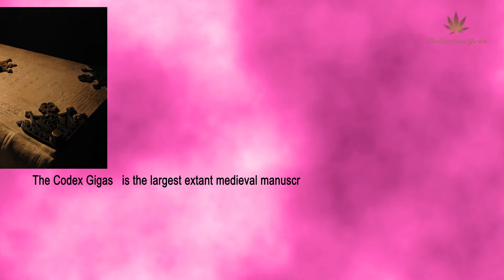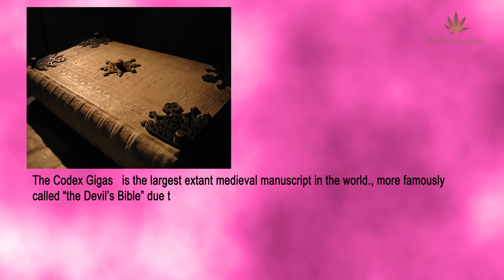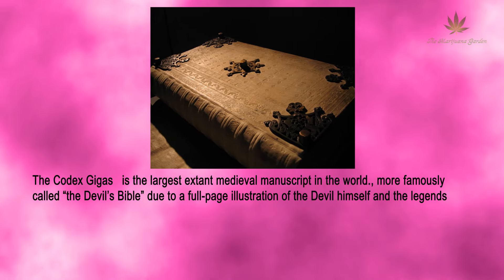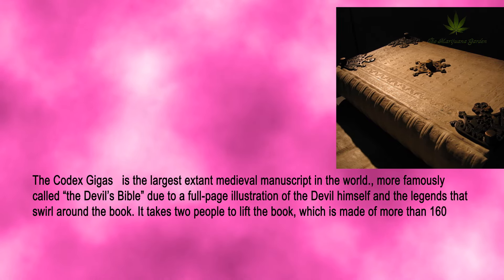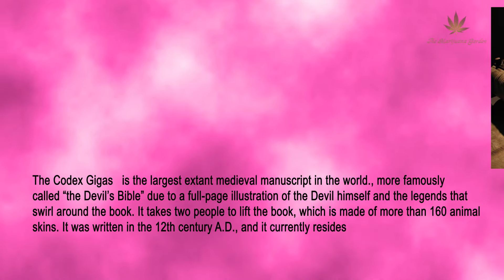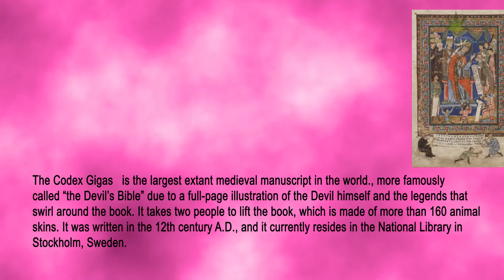The Codex Gigas is the largest extant medieval manuscript in the world, more famously called the Devil's Bible due to a full-page illustration of the devil himself and the legends that swirl around the book. It takes two people to lift the book, which is made of more than 160 animal skins. It was written in the 12th century AD and currently resides in the National Library in Stockholm, Sweden.